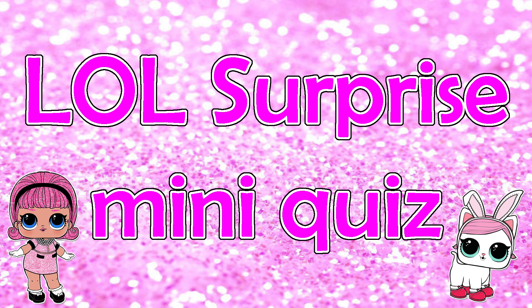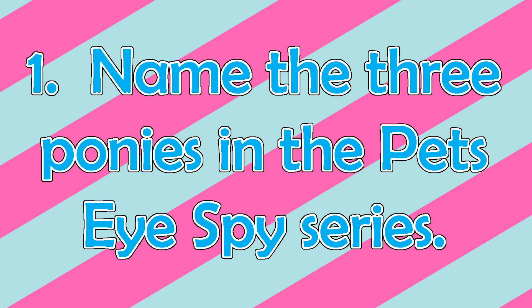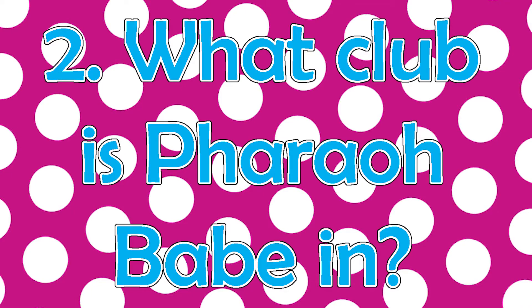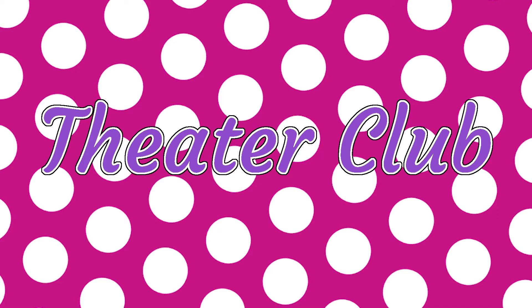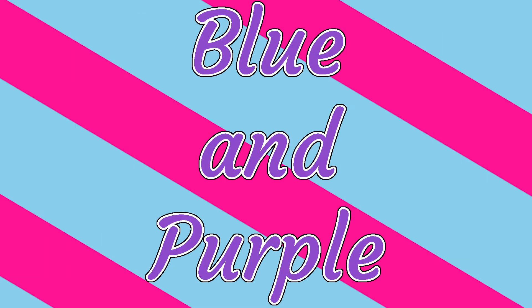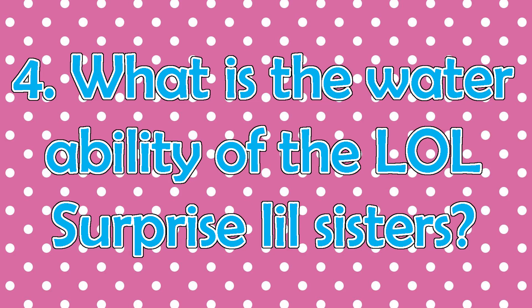Now it's time to find out the answers for the LOL Surprise mini quiz I gave you yesterday. Number 1: Name the three ponies in the Pets I Spy series. The answers are The Pony, Show Pony, and Unipony. Number 2: What club is Pharaoh Babe in? The answer is The Theatre Club. Number 3: What are the two Pearl Surprise colors? The answers are Blue and Purple. Number 4: What is the water ability of the LOL Surprise Little Sisters? The answer is Color Change.